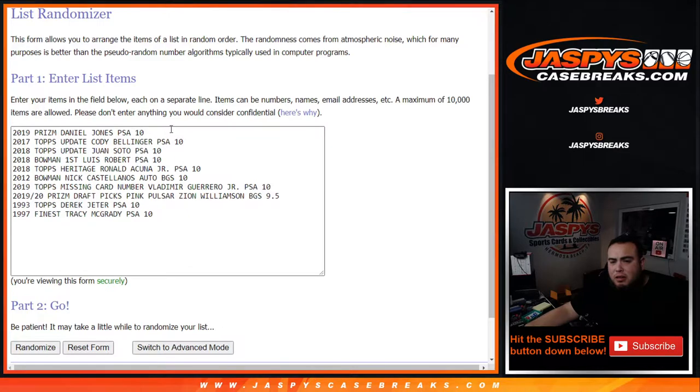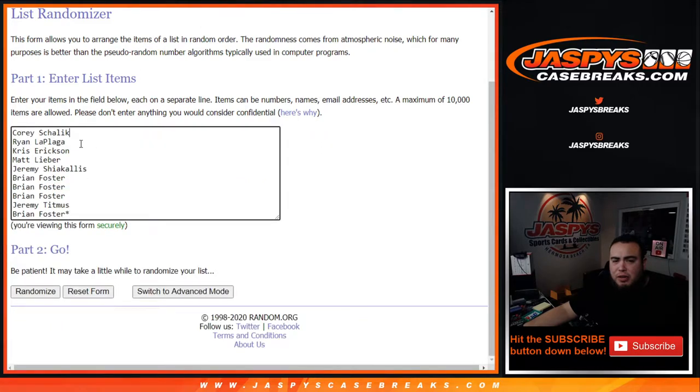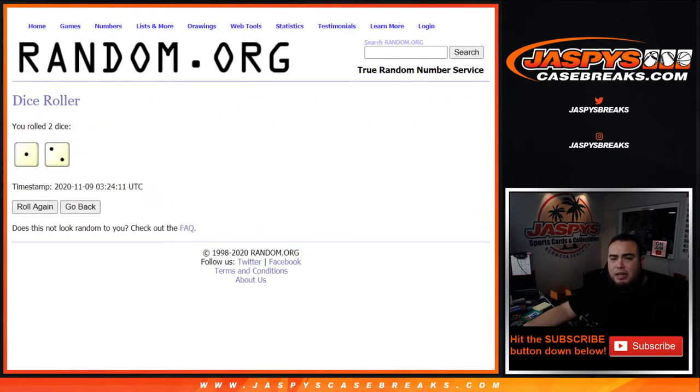Welcome back. Here are the cards in the break: PSA 10 2019 Prism Daniel Jones, PSA 10 2017 Topps Update Cody Bellinger, PSA 10 2018 Topps Update Juan Soto, PSA 10 2018 Bowman's First Luis Robert, PSA 10 2018 Topps Heritage Ronald Acuna Jr., BGS 10 2012 Bowman Nick Castellanos autograph, PSA 10 2019 Topps Missing Card Number Vladimir Guerrero Jr., BGS 9.5 2019-20 Prism Draft Picks Pink Pulsar Zion Williamson, PSA 10 '93 Topps Derek Jeter, and PSA 10 1997 Finest Tracy McGrady. The customer names are Corey, Ryan, Chris, Matt, Jeremy S., Brian, Foster, Brian Foster, and Jeremy T. Good luck — let's roll the dice, 1-2-3 times, and whatever you match up with is what you get.